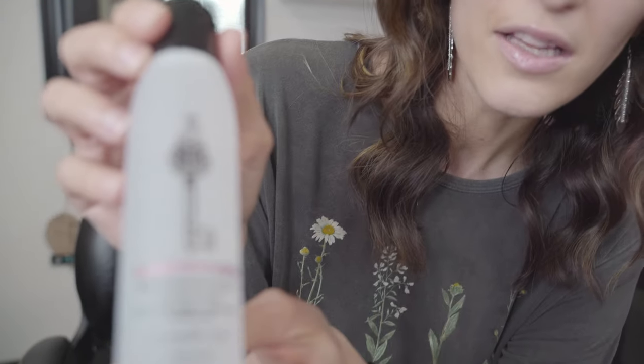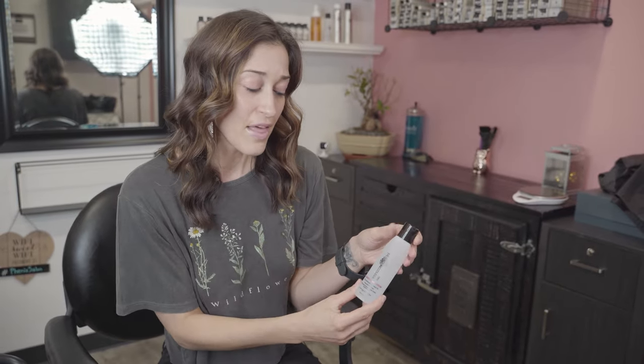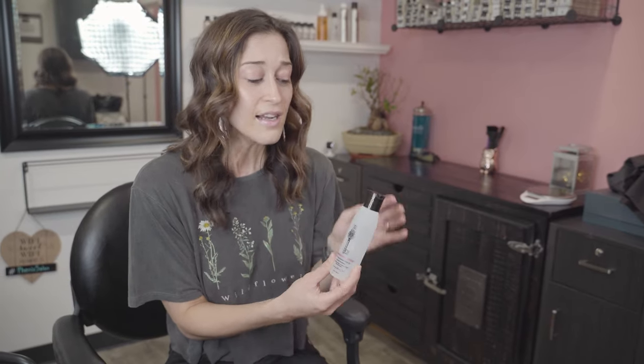The last product is the Illuminating Serum. You only need a pea-size — you can use it on wet or dry hair. On dry hair, rub it front and back in your hands, rake it through your ponytail, and work it up. On wet hair, a pea-size to a dime-size is the max you'll need. It gives tons of shine, helps with smoothing and frizz, and the whole line has UVA/UVB protectant and thermal protectant.